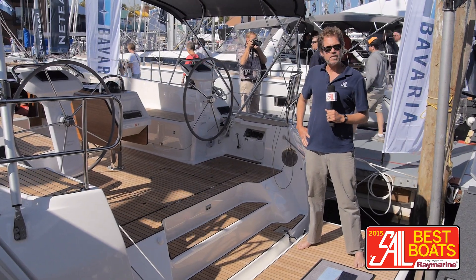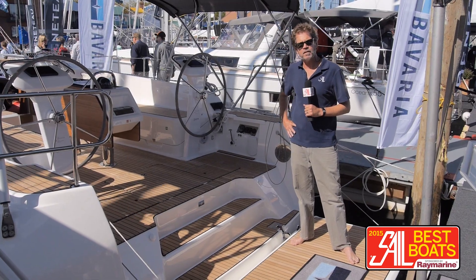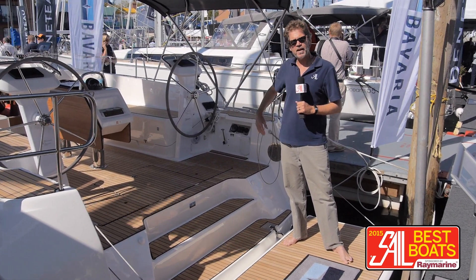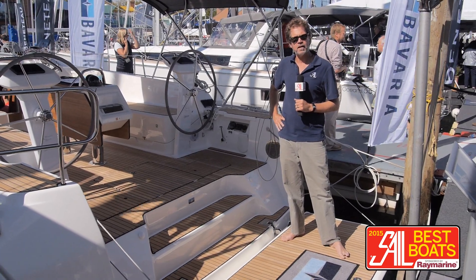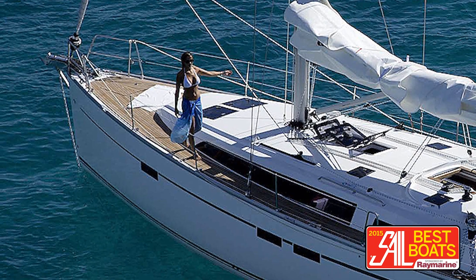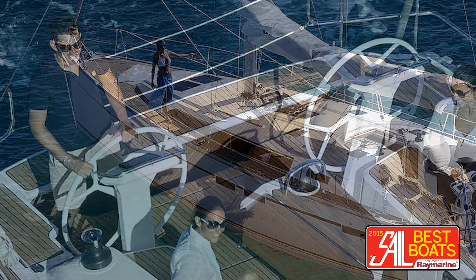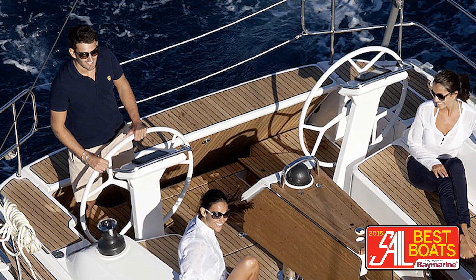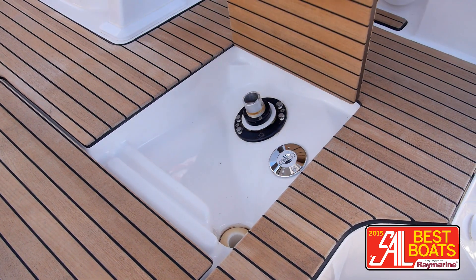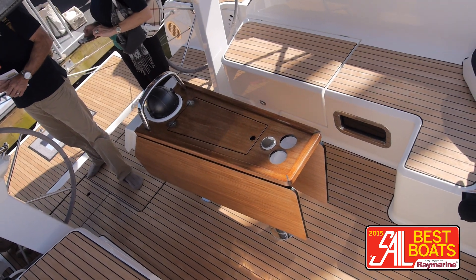The major difference to the deck is they've changed the shape of the coach roof. The 45 had a distinctive, almost vertical, concave side to the coach roof, which was distinctive. This boat has more flowing, traditional lines in a modern cruising boat. We have the twin wheels, twin rudders. In these compartments down here, you'll find the rudder heads. Very comfortable cockpit with full table folding leaves.